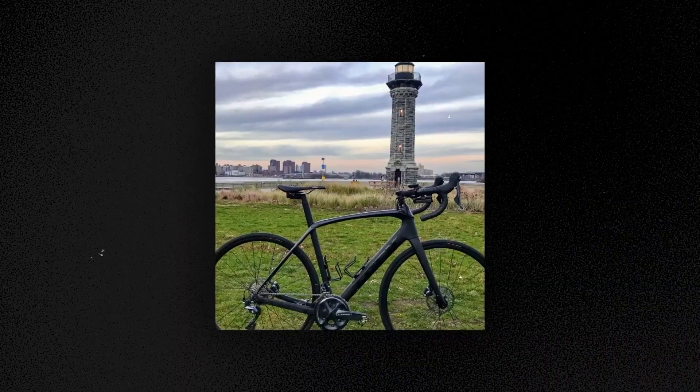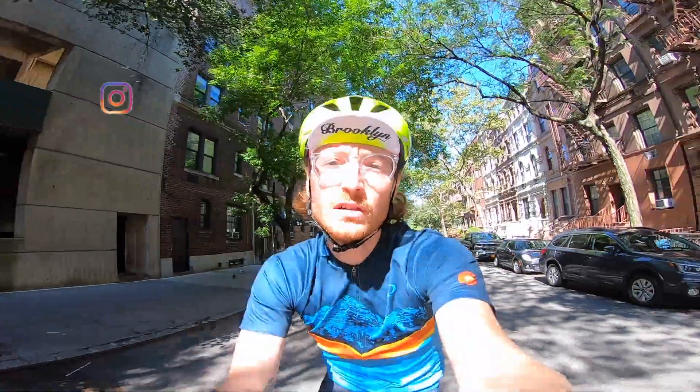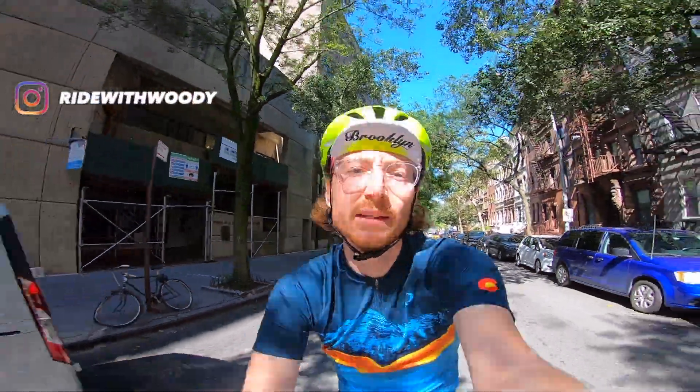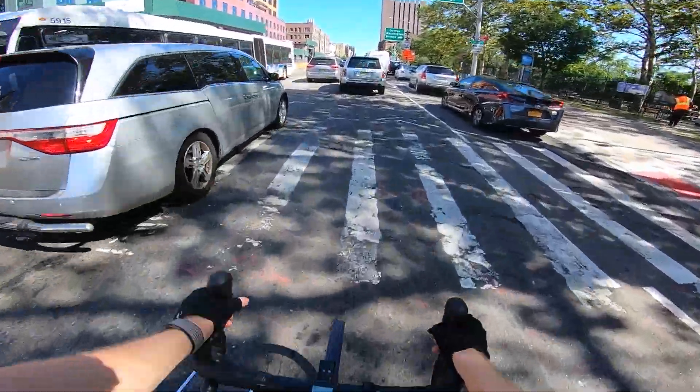Hey everyone, it's Woody from Ride With Woody. Alright, first longer ride and we're headed up to Van Cortlandt Park. We're going to cruise around those little ponds and lakes and then probably stop, get some coffee at Slave to the Grind up in Bronxville, and then come on back to the city. Let's go for a ride.